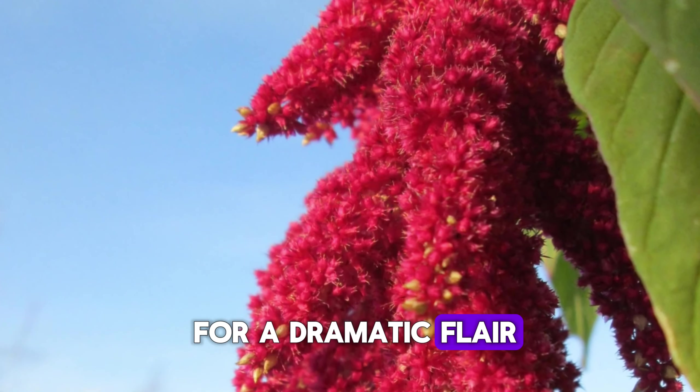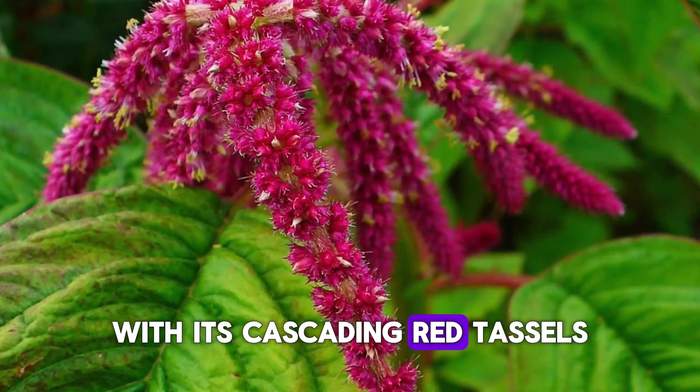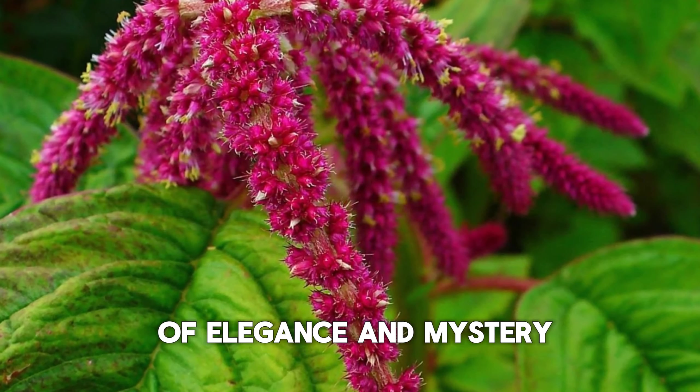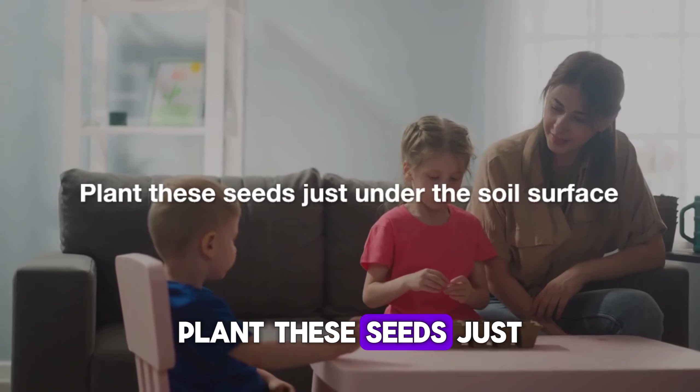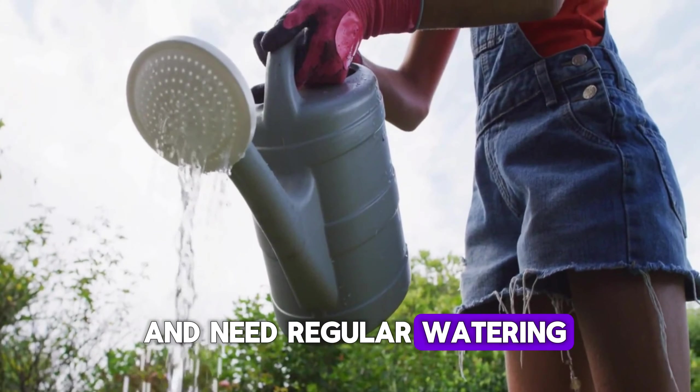First up, we have nasturtiums. These vibrant flowers come in bold reds, oranges, and yellows. They're not just pretty faces — their leaves and flowers are edible, adding a peppery zing to your salads.